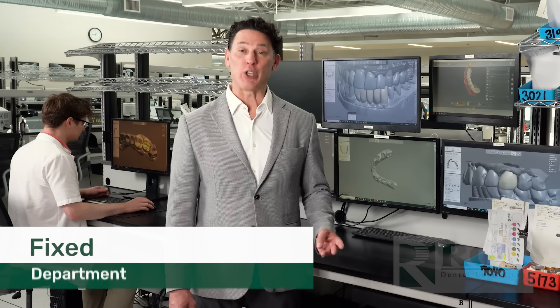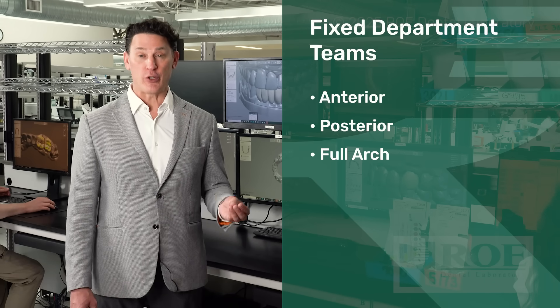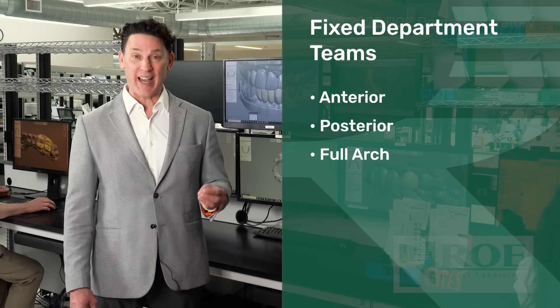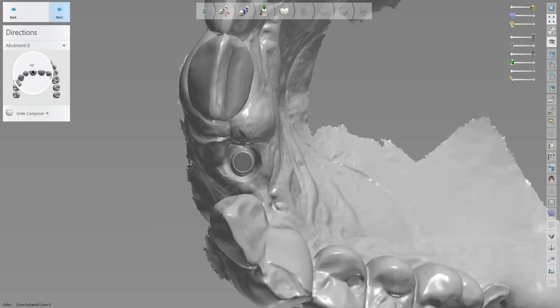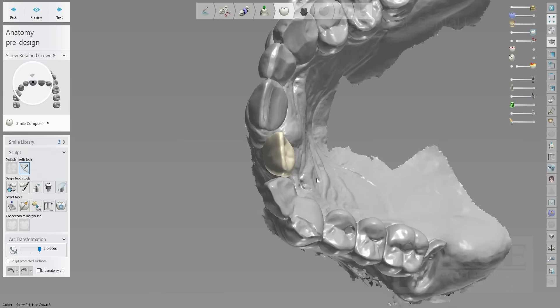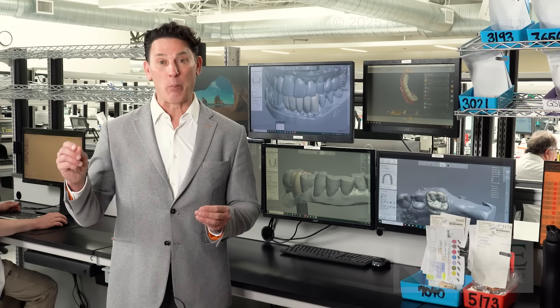In our fixed department, we have three unique teams: anterior, posterior, and Full Arch. Within each of those teams, we have a separate design team that supports each of these areas. Our design team has recently added cosmetic design services, providing on-demand posterior and anterior designs to your office very quickly. This is extremely advantageous as it allows you to provide an outstanding interim provisional restoration that allows the final restoration to be created much more accurately and with less appointments.